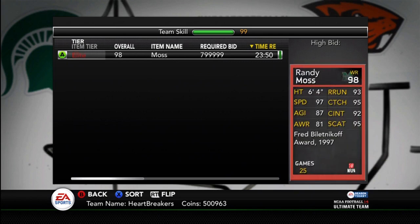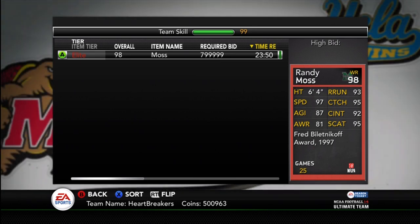There are his stats: 97 speed, 87 agility, 81 awareness, 93 route running, 95 catch, 92 catch in traffic, and 95 spec catch. My coins are down to $500,000, and that is simply because I opened up $200,000 trying to pull the Randy Moss. Which, inevitably, I will just spend more coins because I'm going to have to buy him.